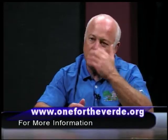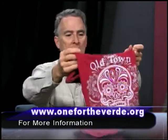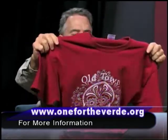Businesses volunteer to do this — they say this is a good thing for our community, I want to participate. When you say a little bit, what are you talking about? Well, it varies from business to business. Here's a good example — I brought this little thing here. I picked it up at River's Edge shop. It's a great little shirt. This shirt sells for $15 at River's Edge in Old Town Cottonwood.